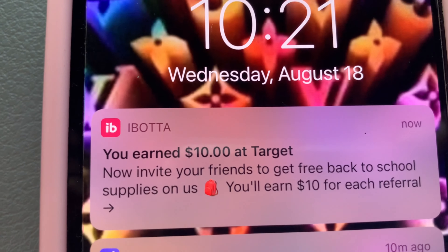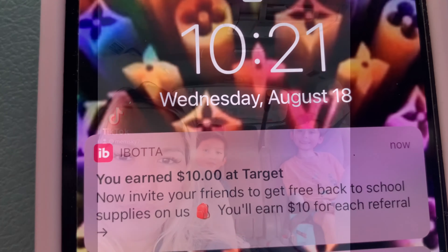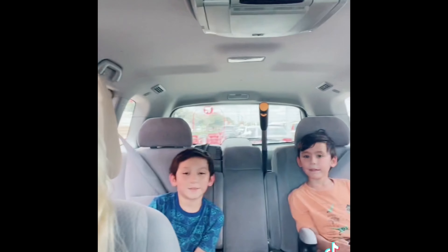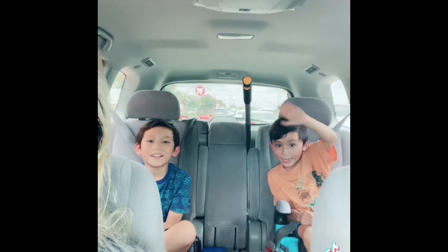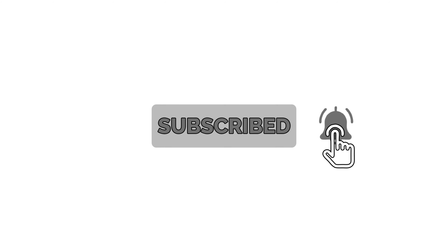So what are you waiting for? Download the Ibotta app, Shopkick, and Fetch Rewards. If you are new to my channel, don't forget to like, share, and subscribe, and ring the bell. It's Mamsky. Thank you for watching — bye! Don't forget to give me a like, share, and subscribe, and ring the bell. See you on my next video. Bye!